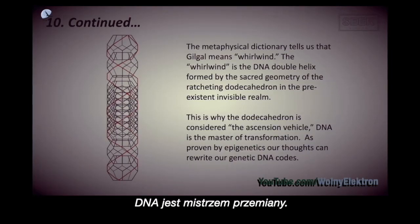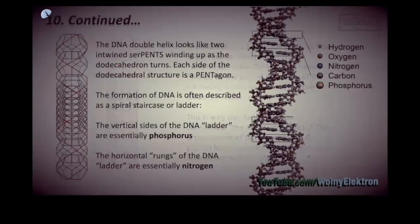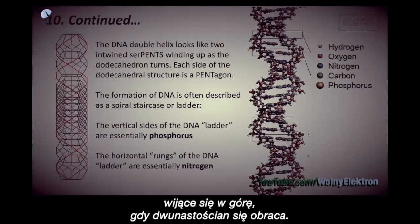DNA is the master of transformation. As proven by epigenetics, our thoughts can rewrite our genetic DNA codes. The DNA double helix looks like two entwined serpents, winding up as the dodecahedron turns.